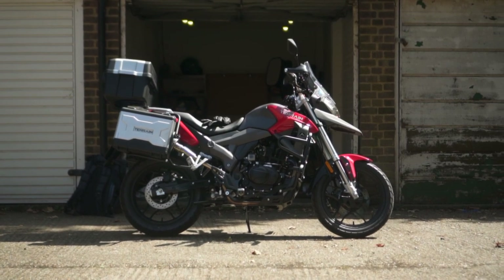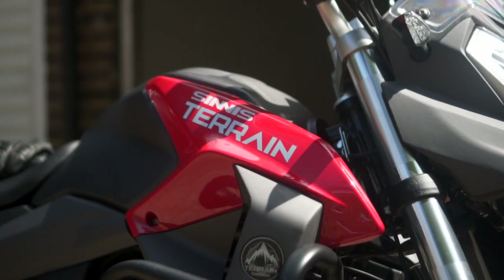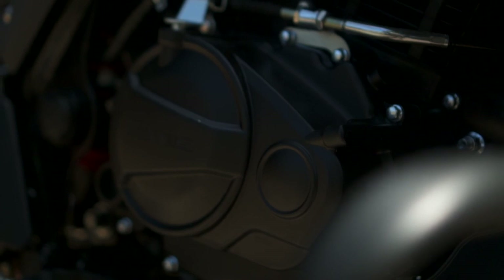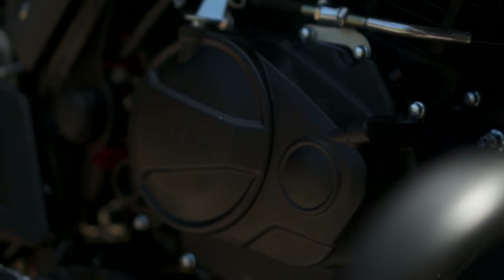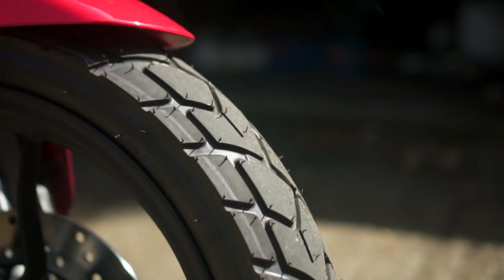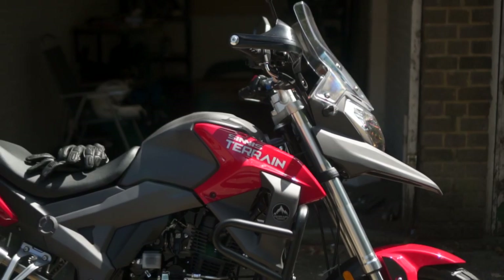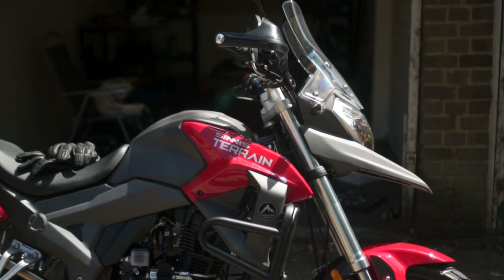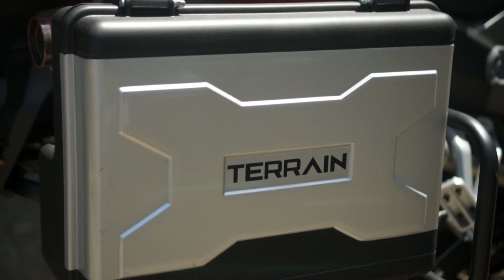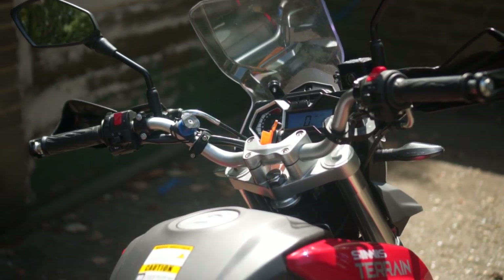Can you really produce an adventure bike for two and a half thousand pounds? I've been riding the Sinnis Terrain for the last couple of weeks to find out. But before we get into today's video, we probably ought to define what constitutes an adventure bike. To me it's a machine that can be a practical everyday commuter — given how many 1200 GS's I see in central London — carry you over long distances at a good speed, and go anywhere on any type of road surface. That's how I'm going to break this review down.